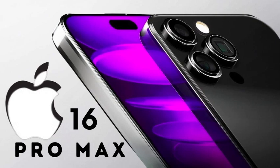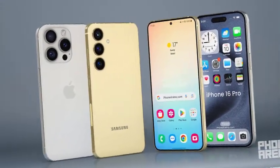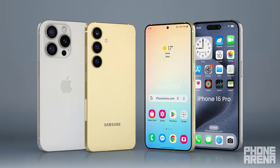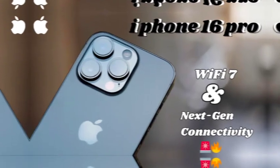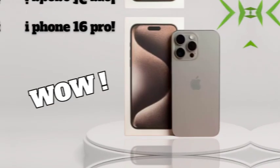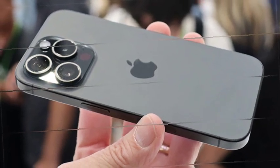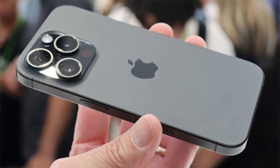The iPhone 16 Pro Max is set to impress photography enthusiasts with its upgraded 48-megapixel ultra-wide camera. This camera significantly enhances low-light performance, allowing you to capture stunning photos and videos even in dimly lit environments. With improved detail and clarity, users can confidently shoot in challenging lighting conditions without sacrificing quality.